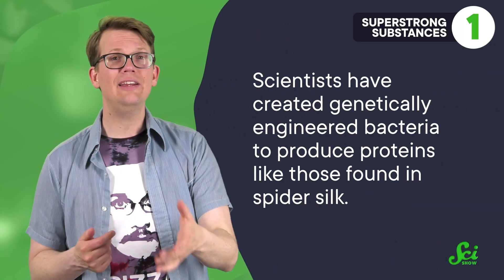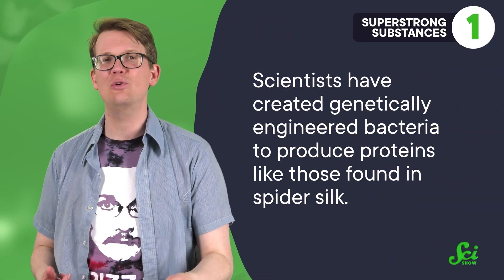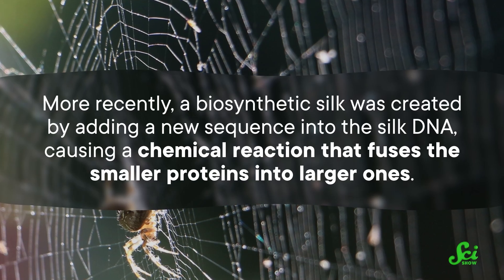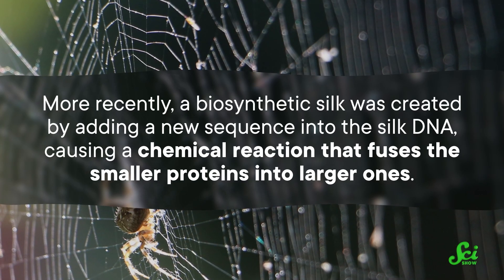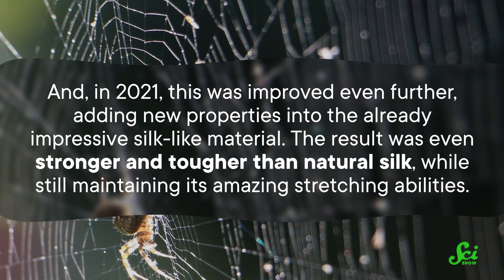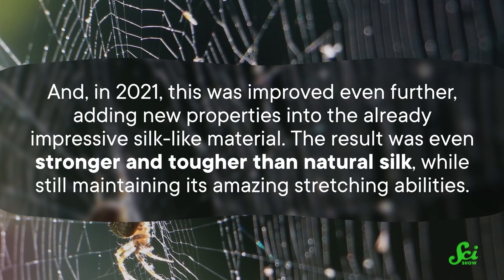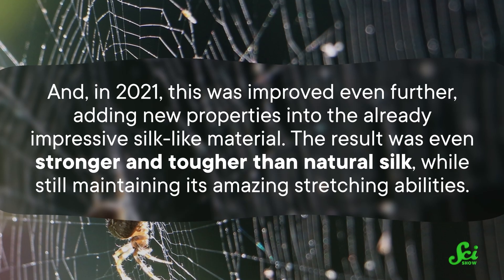Scientists are getting close. They've created genetically engineered bacteria to produce proteins like those found in spider silk. Unfortunately, the bacteria have a tendency to chop up the silk DNA sequence into smaller pieces, and those shorter strands of DNA result in smaller proteins. Bigger proteins mean stronger silk, so recreating large enough silk proteins is key. But more recently, a biosynthetic silk was created by adding a new sequence into the silk DNA, causing a chemical reaction that fuses the smaller proteins into larger ones. And in 2021, this was improved even further, adding new properties into the already impressive silk-like material. The result was even stronger and tougher than natural silk, while still maintaining its amazing stretching abilities, getting us one step closer to replacing materials from steel to kevlar.